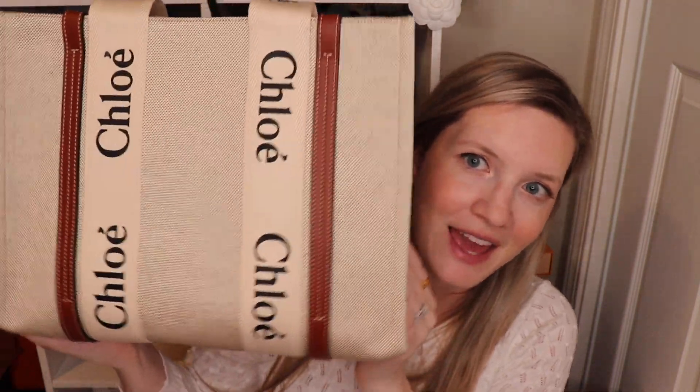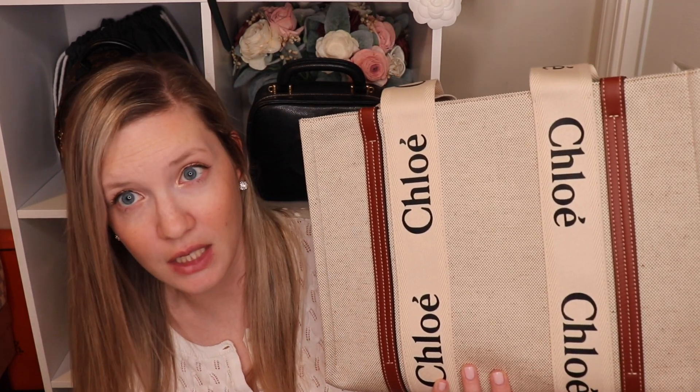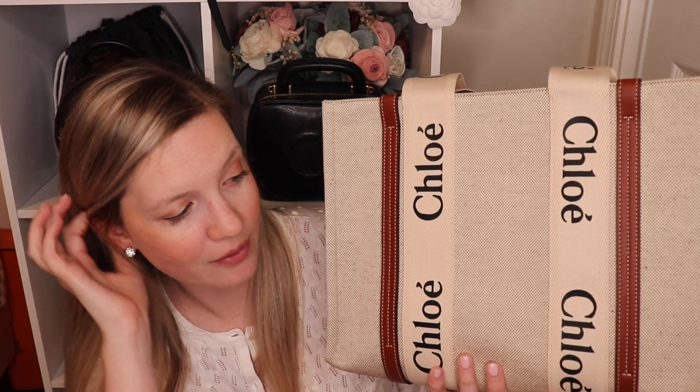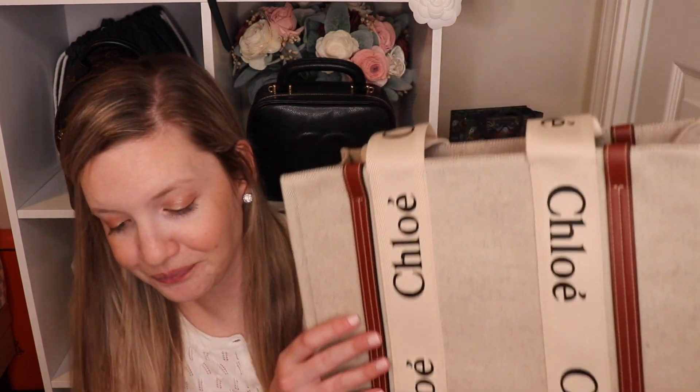I thought this was a good price point for a designer bag because it is under a thousand dollars. I love this sort of uncoated canvas bag for spring and summer — I have a Celine and a Saint Laurent as well and they look so great with summer dresses and Hermes sandals. If you'd like to see reveal videos, handbag comparisons, and handbag reviews, please hit the subscribe button and the notification bell. I upload twice a week on Mondays and Thursdays. Follow me on Facebook, Instagram, and my blog for styling content. Thank you so much for tuning in!